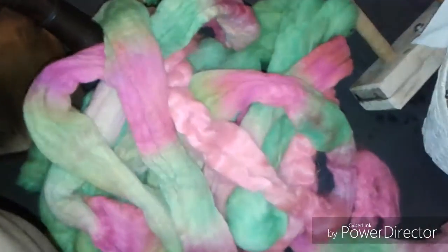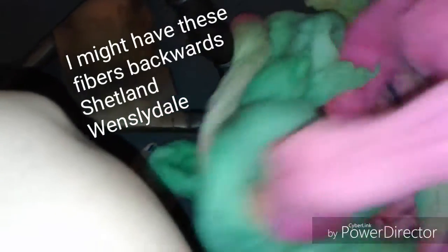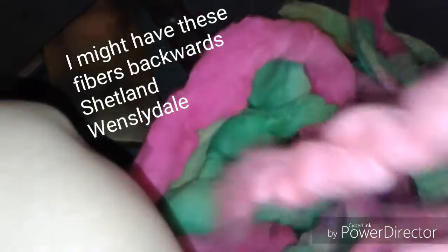And here we have a pile of beautiful fluorescent colors, where I tried out the fluorescent dyes on more DM Fibers stuff. This is Finn, Shetland, and Wensleydale. I think the green is all Wensleydale. This multicolor thing is Finn. And the pink — some of it is Wensleydale and some of it is Shetland. That's kind of shiny! So I'm looking forward to spinning these next.